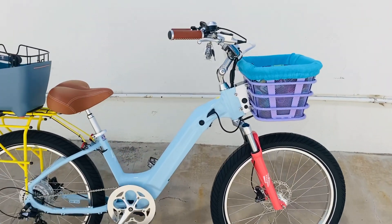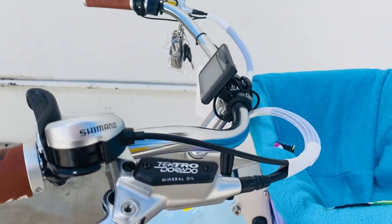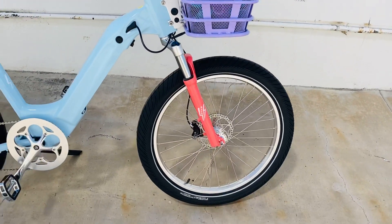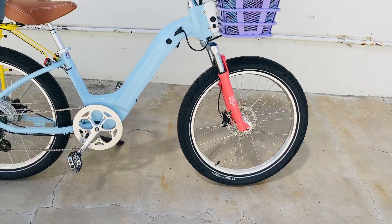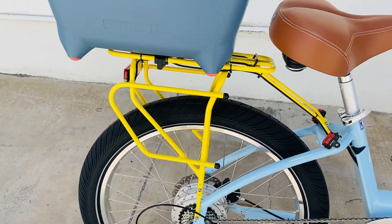Look at this beautiful Model R that's just come off the production line with the hand-stitched leather grips, color display, beautiful basket with the inliner, nice color customized hydraulic forks with the accent here with the yellow MIK rack.